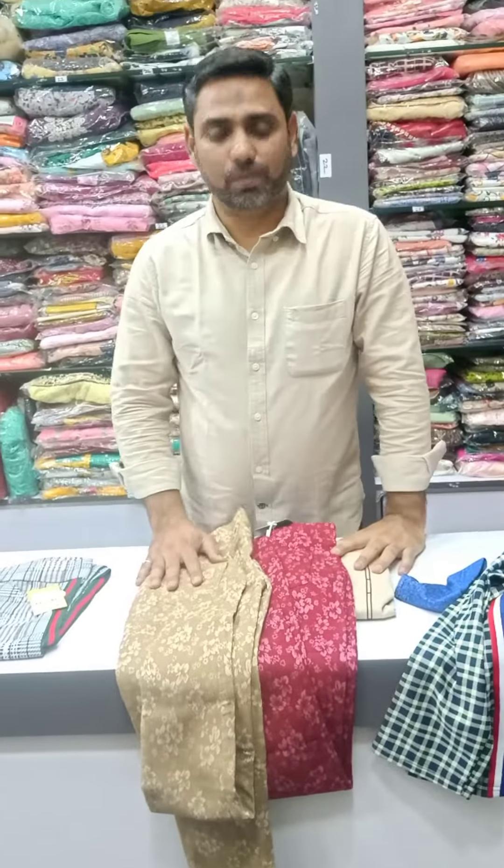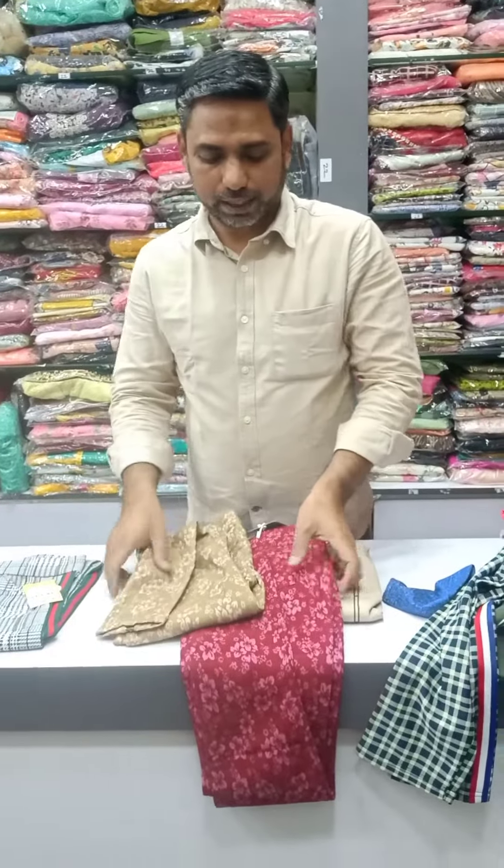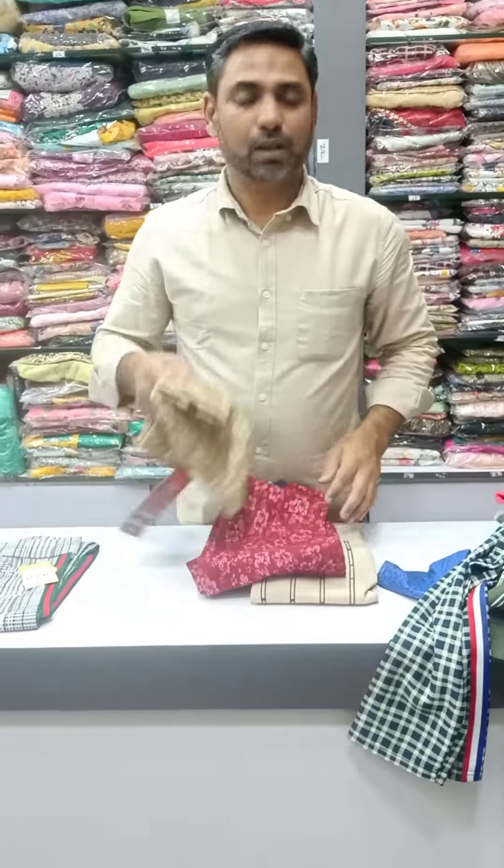If you like any piece, make a screenshot. You can call on the WhatsApp number. I will show you a piece — select the shipping. Thank you.